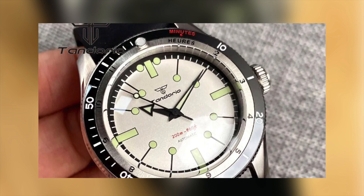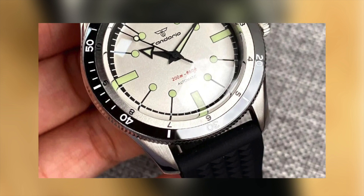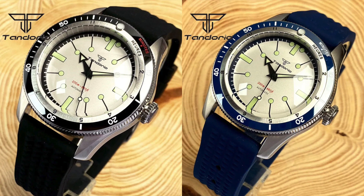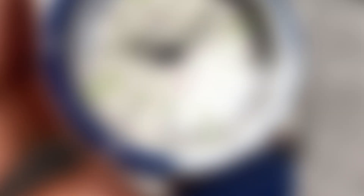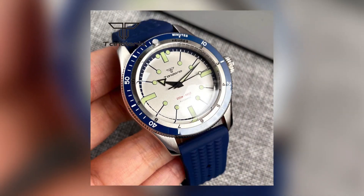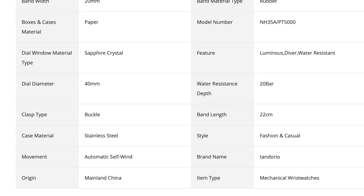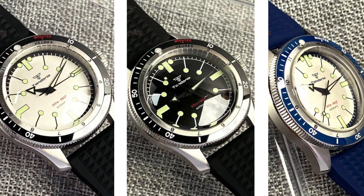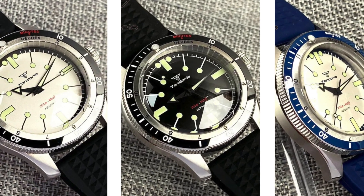For specs, the case is 316L stainless steel with a diameter of just under 40 millimeters and a lug-to-lug of 48 millimeters, so it should fit a 7-inch wrist just fine. The watch is listed as coming with sapphire crystal, but there is no mention of an AR coating — that's one of the things I'll be looking at in the review. We have a screw-down crown, water resistance of 20 ATMs (though I've heard mixed reviews about that), and a ceramic bezel insert. The type of lume is not listed, which might be a slight gamble, but keep in mind this watch is well under $100.